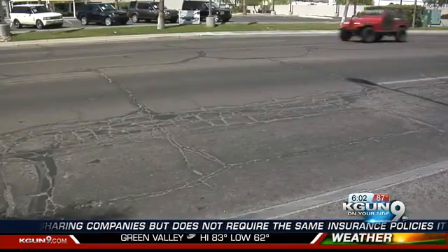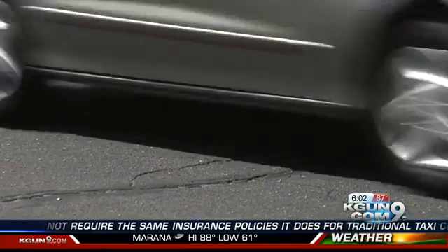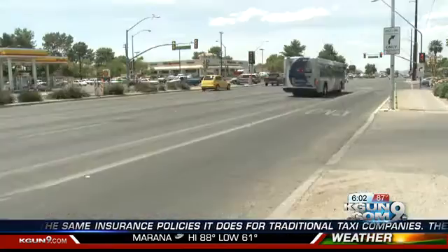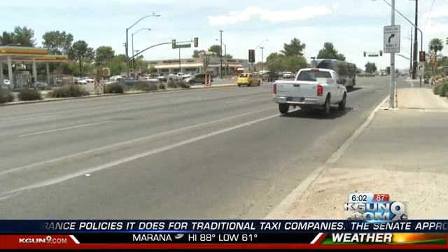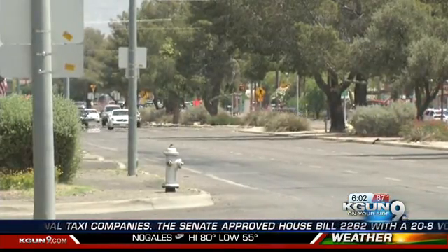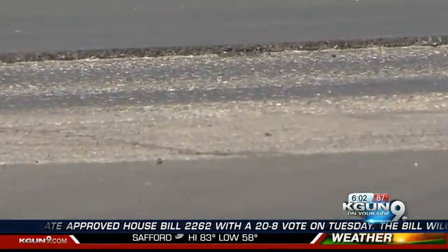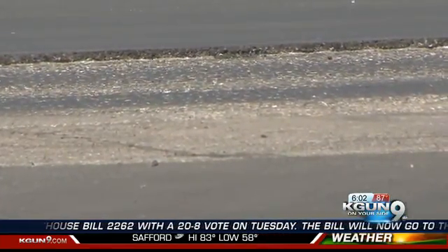Work will begin days after on Wetmore from First Avenue to Stone. And clear over on the east side, work began on 22nd Street from Kolb to Craycroft. Crews will begin ripping up the road this week to prepare for the layers of asphalt. You may have noticed crews cleared out of Kolb Road last week, leaving motorists with a smooth ride.